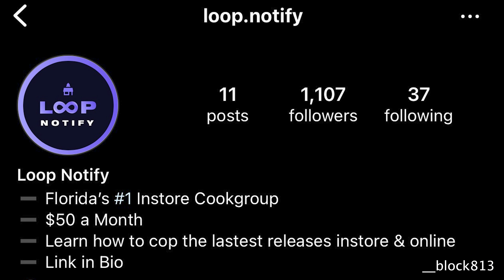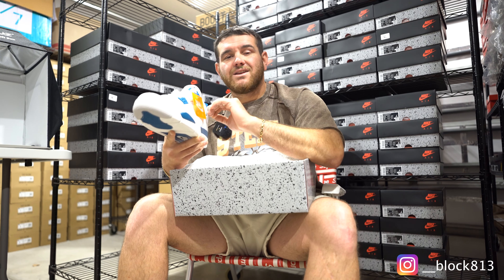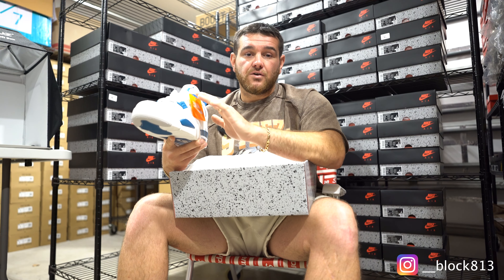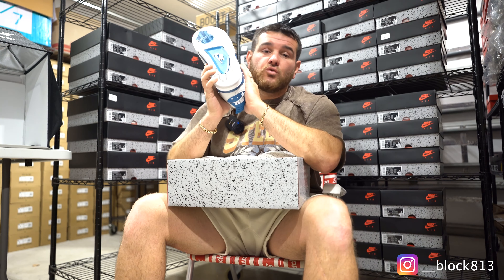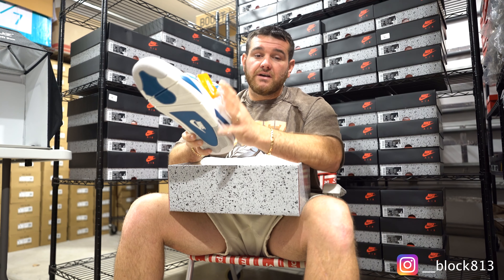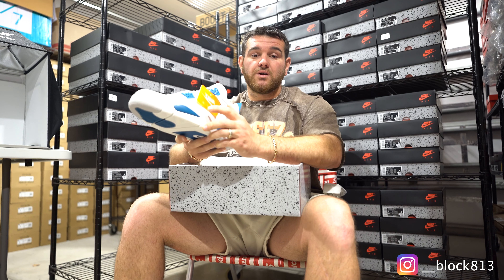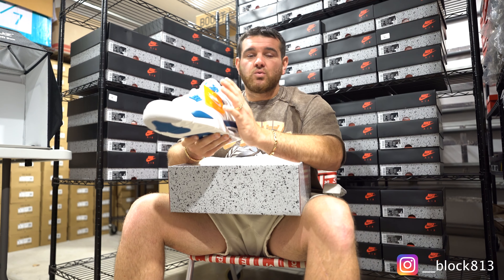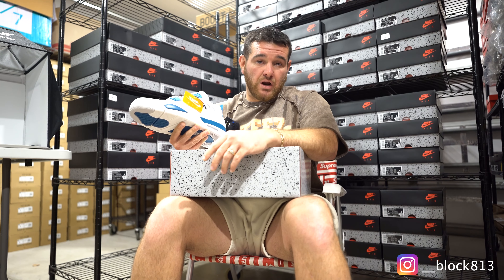Shoutout to Loop Notify — they always provide the greatest info. Their Instagram will be linked down below; click follow and apply to be in the Discord and you'll get the most updated info wherever you're at. As for my opinion, I wouldn't be investing in this shoe — get them in, get them out, flip them quick. If you're buying pairs to resell, I'd wait right before back-to-school; that'll probably be your best bet.